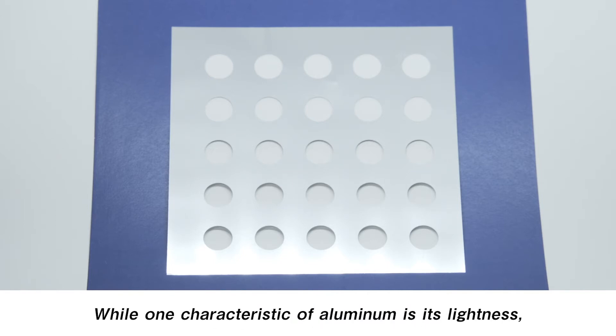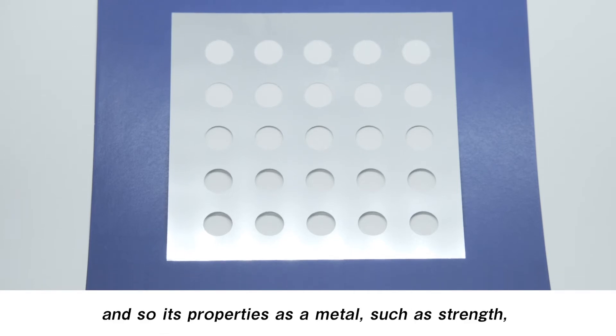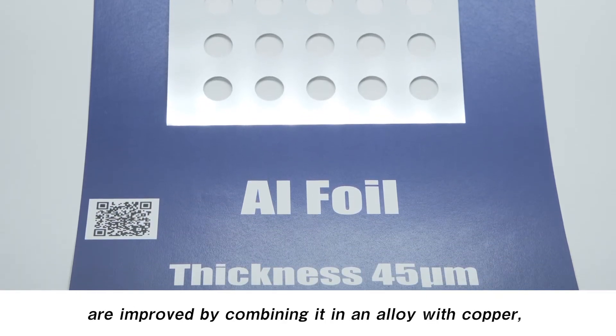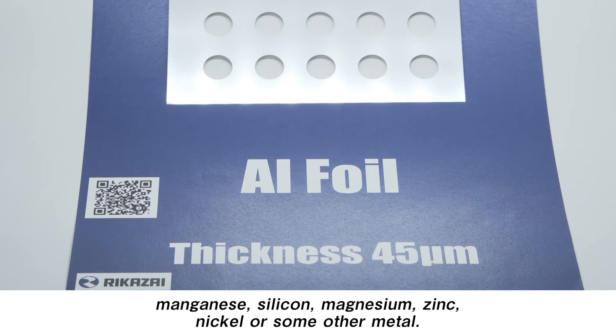While one characteristic of aluminum is its lightness, pure aluminum is a soft metal, and so its properties as a metal, such as strength, are improved by combining it in an alloy with copper, manganese, silicon, magnesium, zinc, nickel, or some other metal.